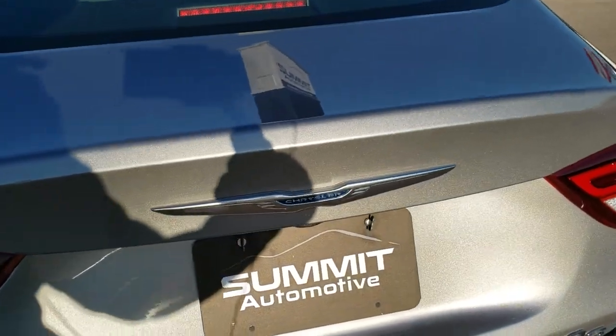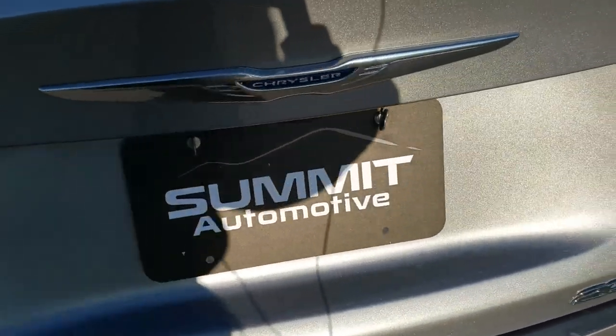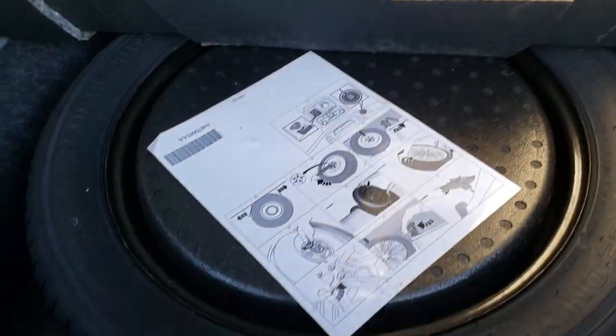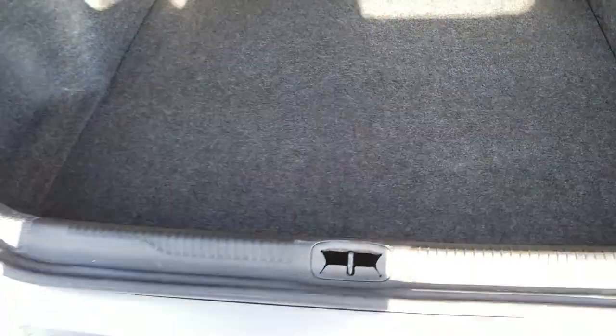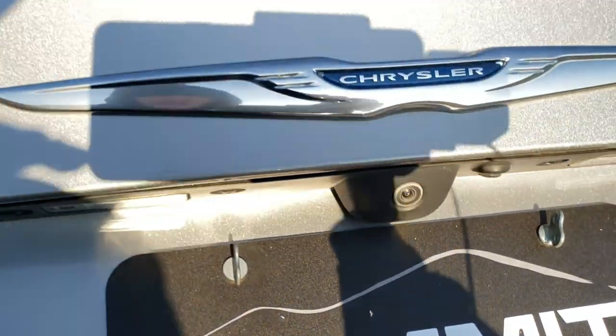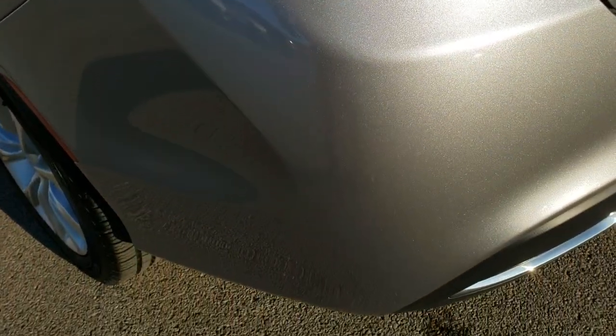The deck lid is in nice shape — you can see all that metal flake in the billet silver if you have your HD capabilities on. It has a little button on the rear trunk so you can open it without hitting unlock. You do get a spare tire with this car. It also has the backup camera.